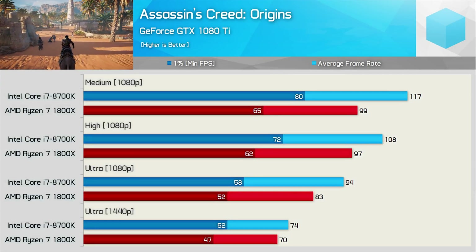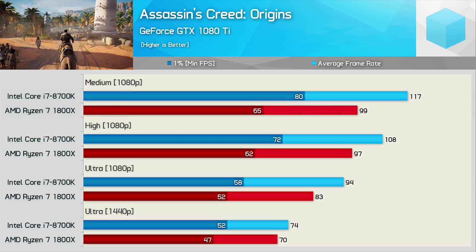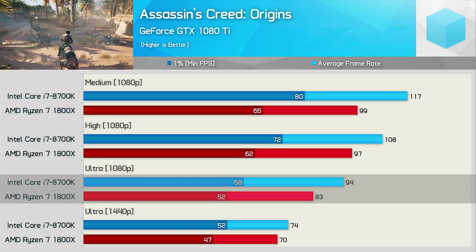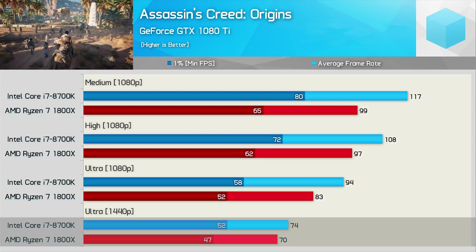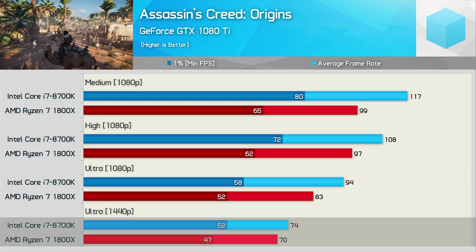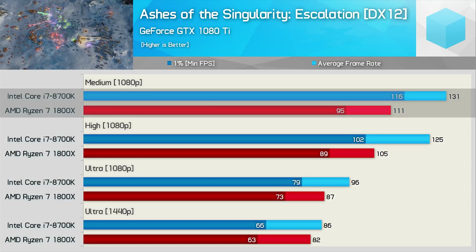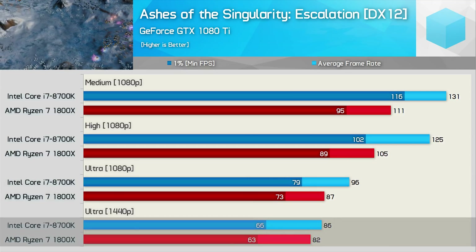First up is Assassin's Creed Origins. At 1080p using medium quality settings the 8700K is 18% faster, or 23% faster looking at the 1% low data. The margin closes up as quality settings increase; at Ultra, the 8700K is just 13% faster. At 1440p, the 8700K was just 6% faster on average, though 11% faster for the 1% low result. Moving on to Ashes of the Singularity, using medium quality settings the 8700K was as much as 22% faster, but that margin was more than halved at the same resolution using maximum visual quality settings. Then at 1440p, the 8700K was just 6% faster.